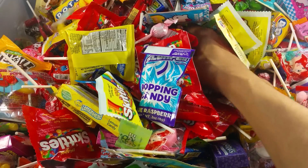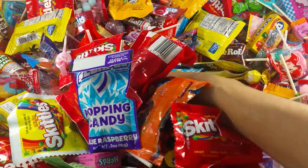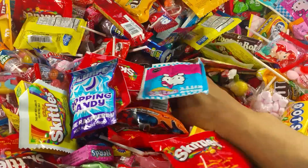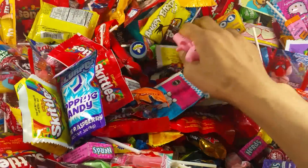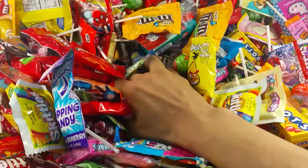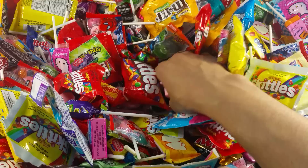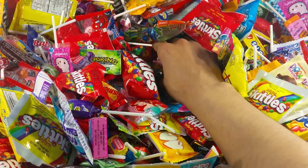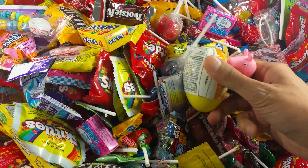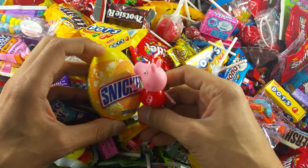Peppa Pig found another friend to play with and a lot of candy today. They go on continuously on the hunt — they are desperately determined to find some more candies. Let's go find out what else Peppa Pig is going to find. I see something — I see another surprise egg! I got this nice one — a Snickers surprise egg!